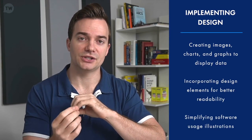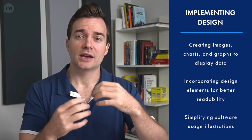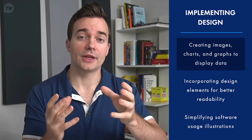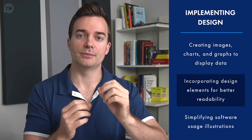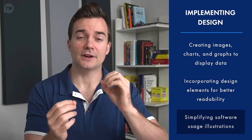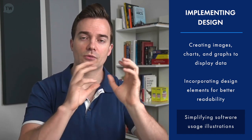One of the big parts of a software technical writer's job is implementing design elements in the documentation. Writers make an effort to create images, charts, and graphs, and display data and various concepts — only when they're needed. You don't want to just throw them in; you use them if they're better than a text version. Software technical writers also incorporate design elements and sometimes even animations for better readability. If there are complex software usage illustrations that are hard to grasp, writers can simplify them by breaking one big illustration into smaller subcomponents and then relating them to the larger overall component — which can help people digest something like an architectural design.